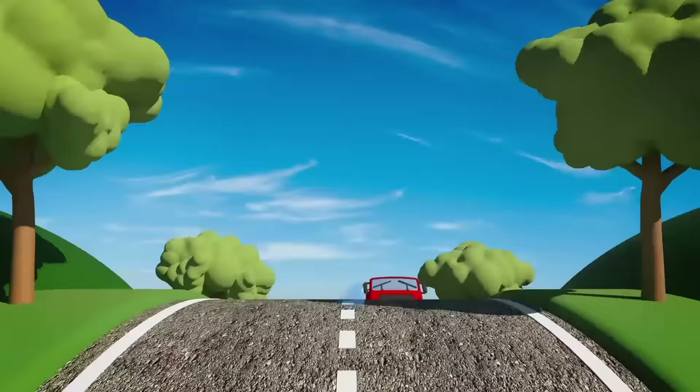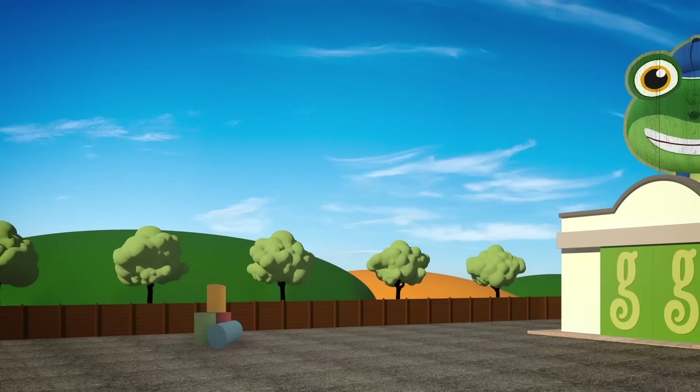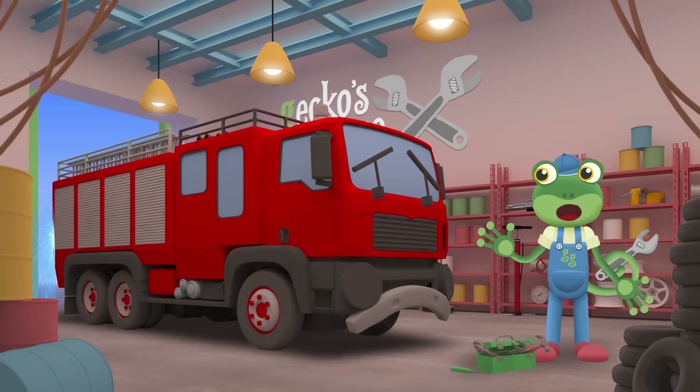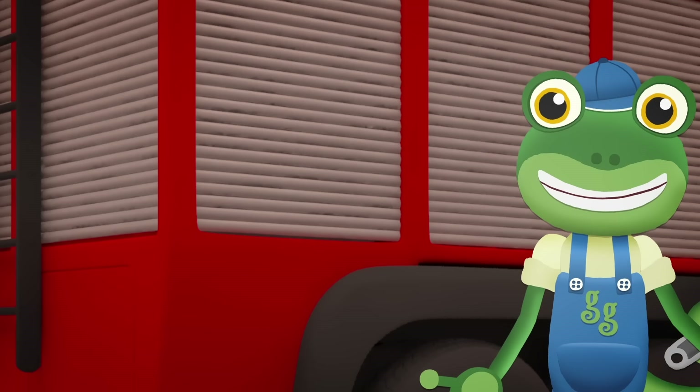Here comes Fiona the fire truck. She should be hard at work rescuing people and putting out fires, but it looks like something's wrong. Garage doors open at speed - it's time to help a vehicle in need! Hiya Fiona, you look like you've sprung a leak in your water tank. You can't put out fires without your water. Do you want me to take a look at it for you?